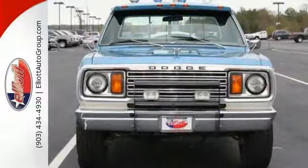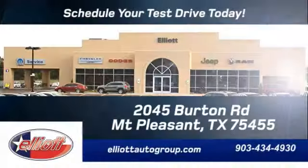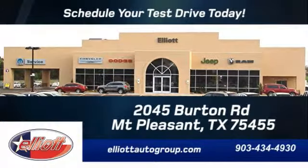Come on out and see it today. Schedule your test drive — we're located just off I-30 on Burton Road in Mount Pleasant.